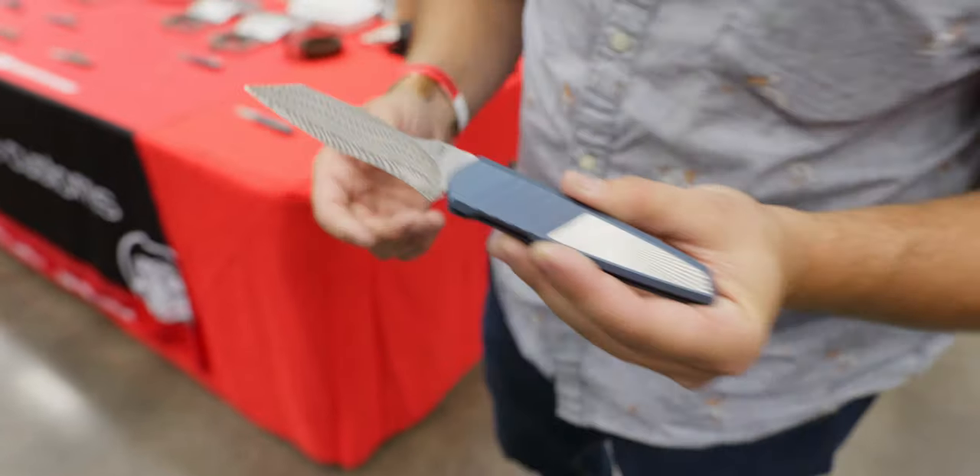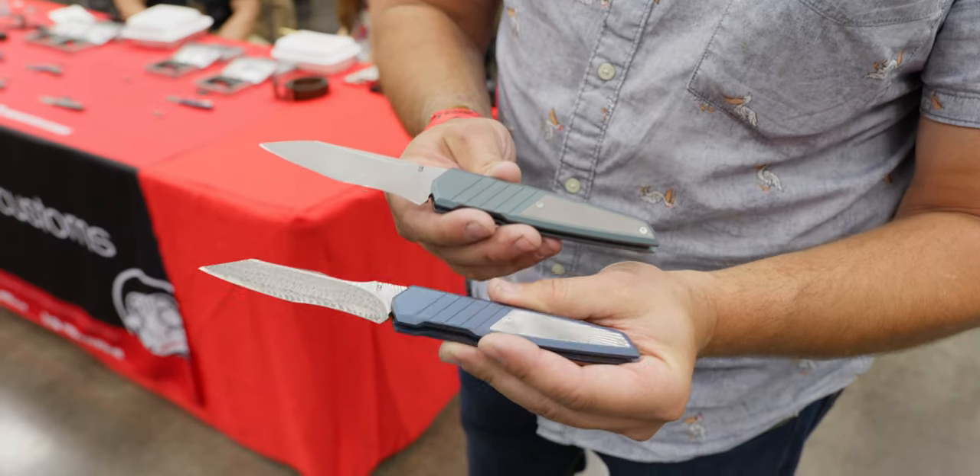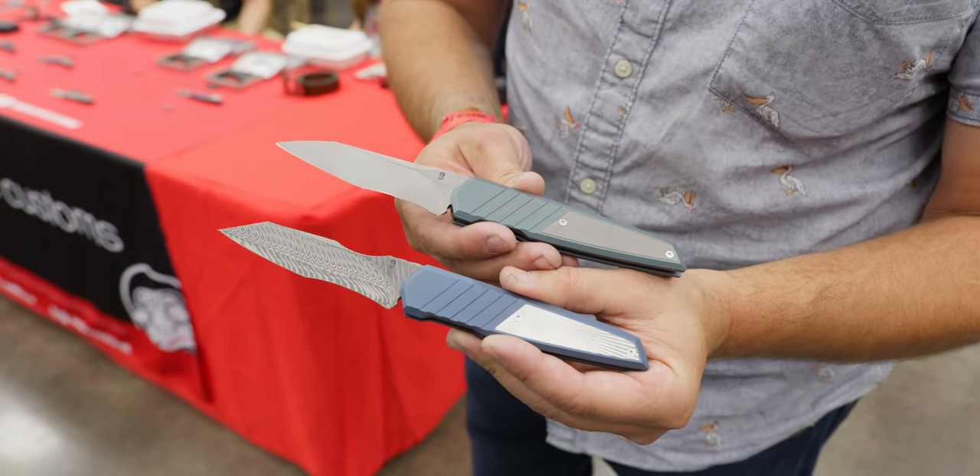It does come in a less blinged-out version if this one is a little much, but I like the way this one looks. We're at a custom knife show, so you gotta show the blingy stuff. Really neat mechanism — check them out.